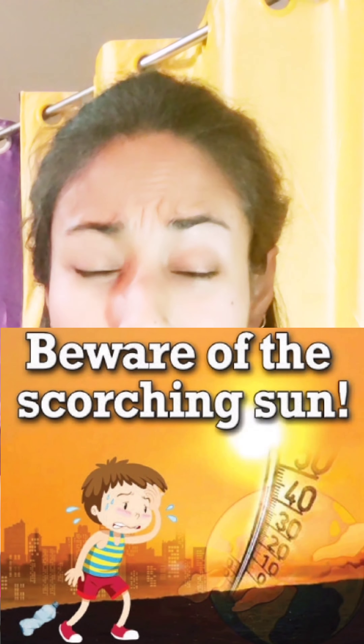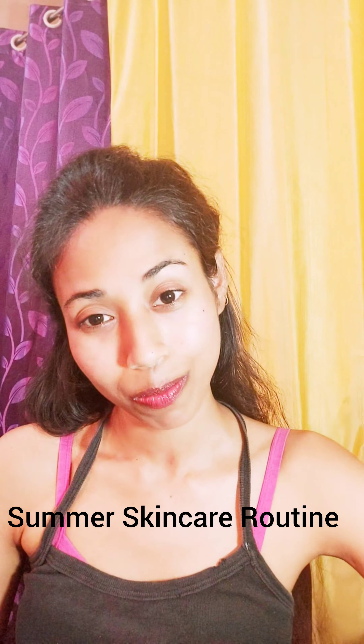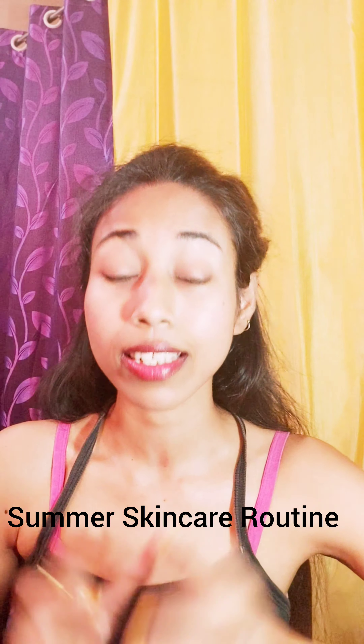Summers are here, and the scorching heat of the sun is here again to tan our skin and affect it in various ways. So we need summer skin care tips. Let us have a look at some of the tips and routines that we can follow.